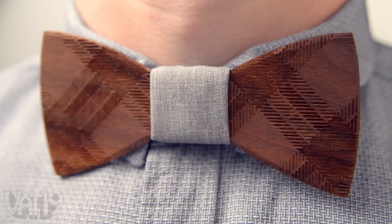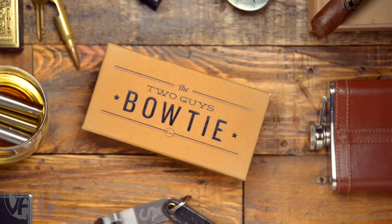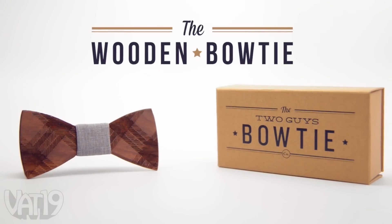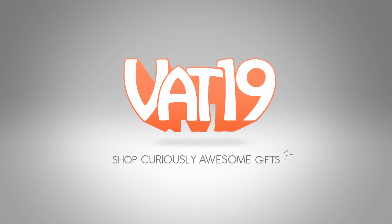Thanks. This attractive neck lumber, accented with gray cotton, comes packaged in a handsome gift box and is the perfect present for a groomsman. Shop for the wooden bow tie and hundreds of other gifts at vat19.com.